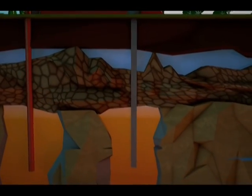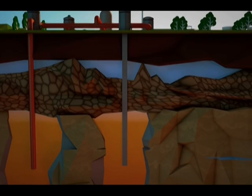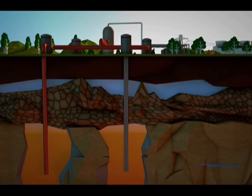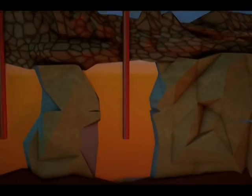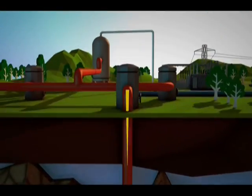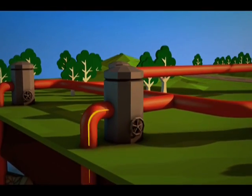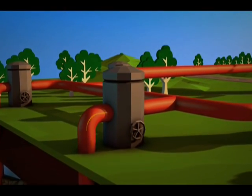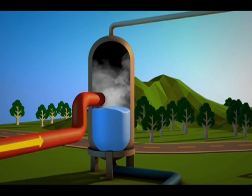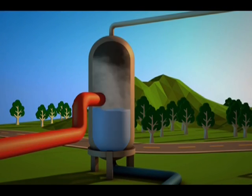EDC drills deep down into geothermal reservoirs — essentially pockets of water under very high pressure and heat. To access this, we put in pipes where the water can run through under its own pressure. As the water flows upwards, the decreasing pressure causes some of the water to boil and turn into steam. This steam is channeled into a separator where the steam is split from the water.